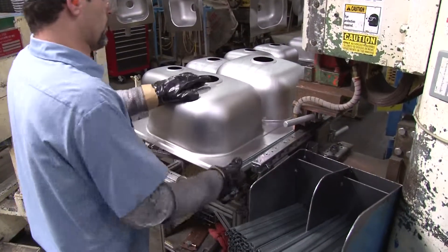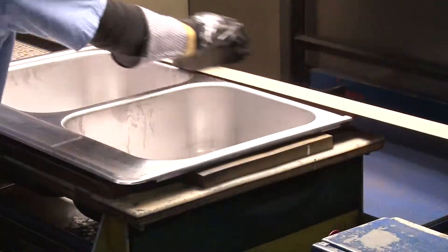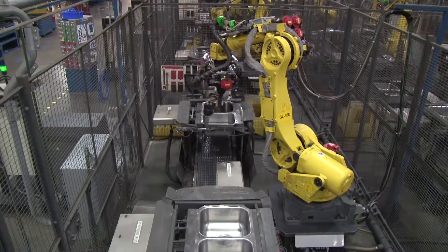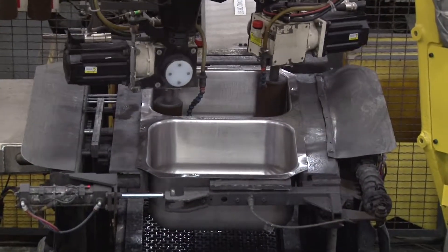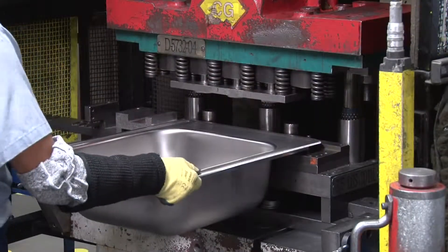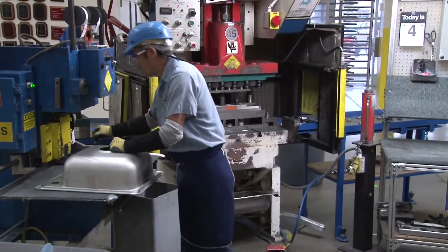Next, it receives mounting channels which leave weld marks and dimples that are removed with a large belt sander. The sink then goes through another series of brushes which gives the necessary finish before going through the washer. At this point, the faucet holes are punched and if necessary, it receives a name stamp.